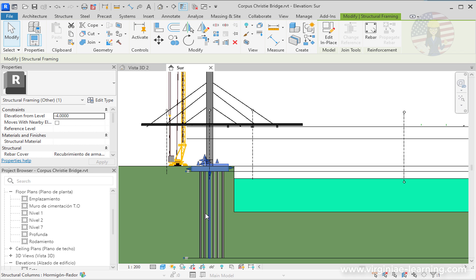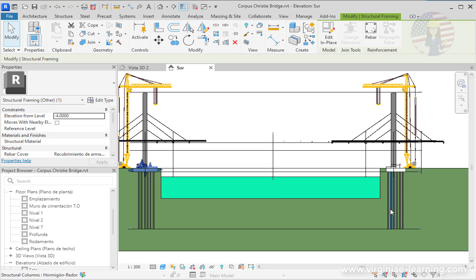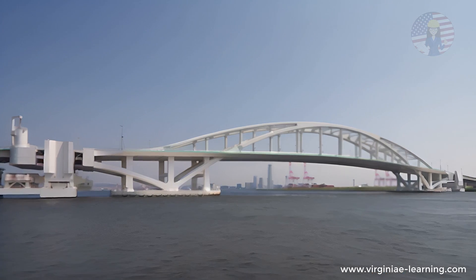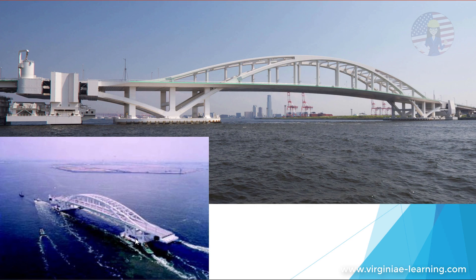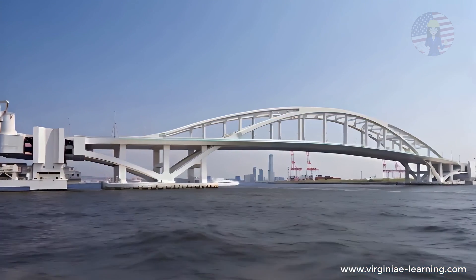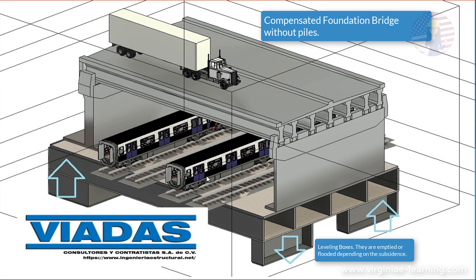But what can be done to avert this potential catastrophe? The answer lies in a radical change of design. One innovative solution is to adopt a floating bridge design similar to Yumomai Bridge, successfully implemented in Osaka, Japan. Instead of relying on deep pile foundations, a floating bridge design allows the superstructure to float over the river using what is known as flotation boxes, which work as a compensated foundation, thus eliminating the issues caused by pile foundations.